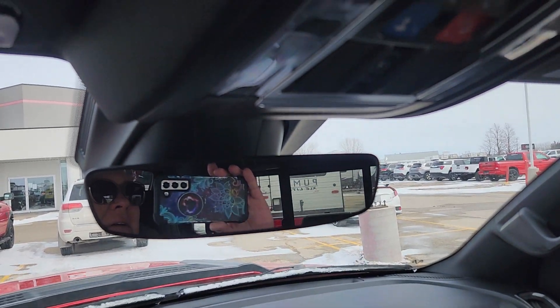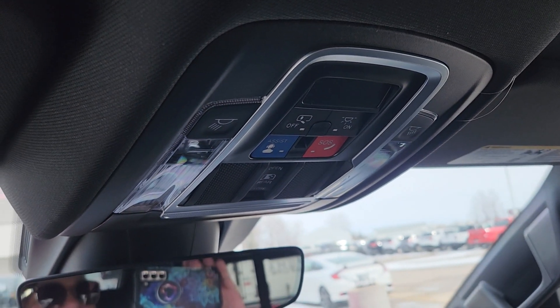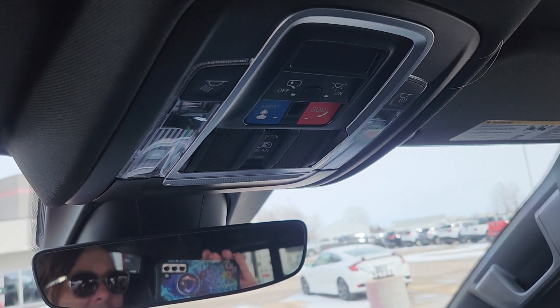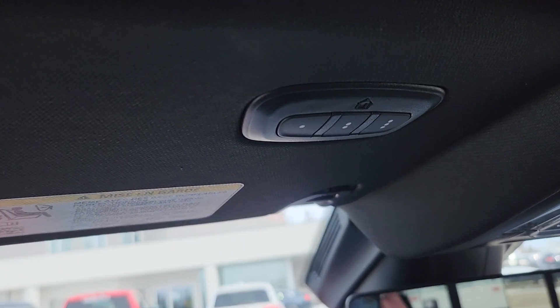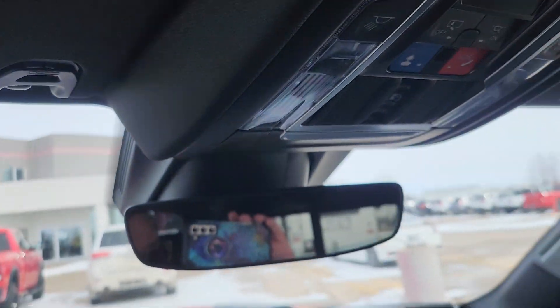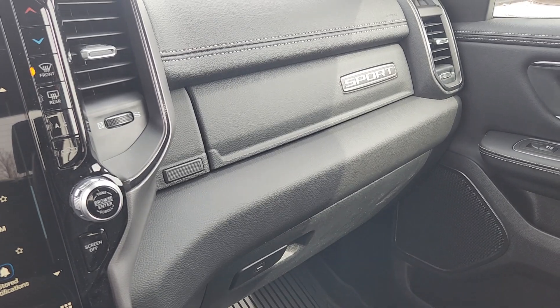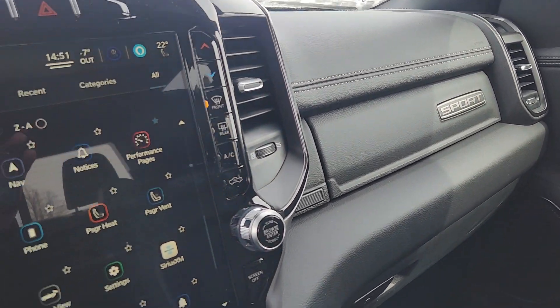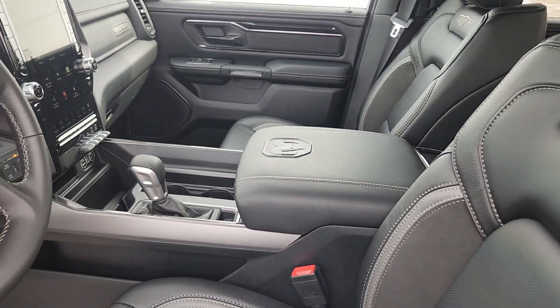Up top, we've got all our SOS and assist buttons, our light buttons, our window control, universal garage door openers. We do have the double locking — the bottom one locks. Glove compartment. Top one is a pop open. Tons of space. Tons of storage.